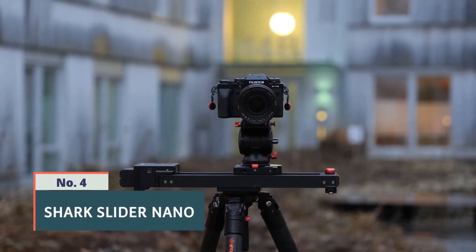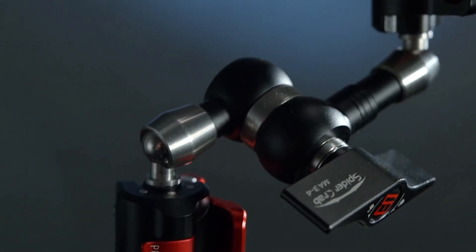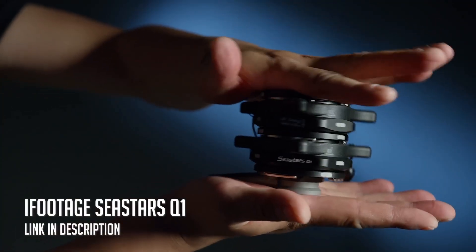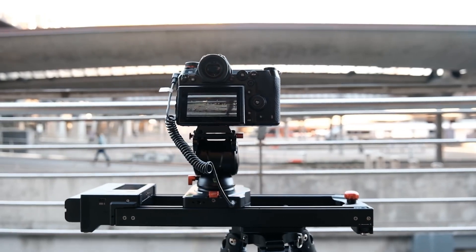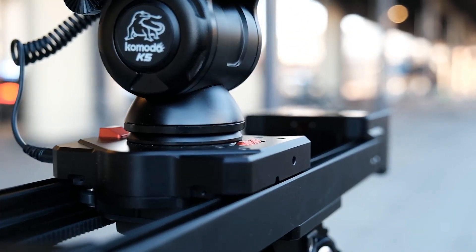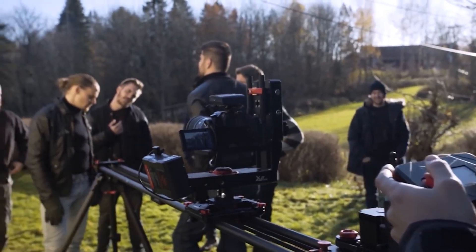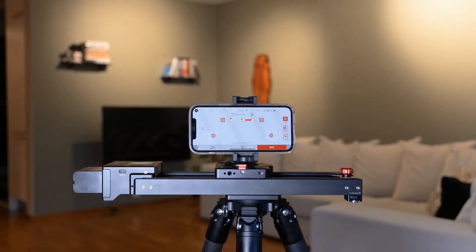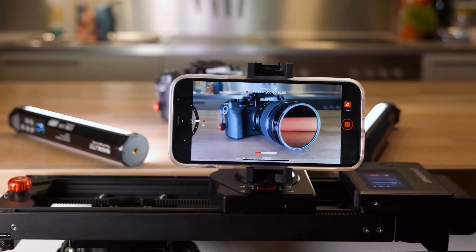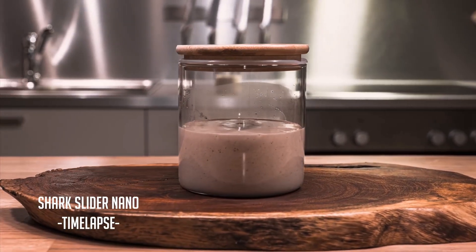Number 4: Shark Slider Nano. The Shark Slider Nano is a compact and portable phone camera slider that allows for smooth and professional camera movements. It features a lightweight and durable design with high-quality materials, making it ideal for travel and outdoor shooting. The Shark Slider Nano is compatible with a wide range of cameras and can be easily mounted on tripods or used on flat surfaces. It offers smooth and precise movements with its adjustable friction system and comes with a variety of accessories such as a smartphone mount, motorized options, and a carrying bag. With its versatility and portability, the Shark Slider Nano is a great tool for videographers and photographers looking to add dynamic camera movements to their shots.